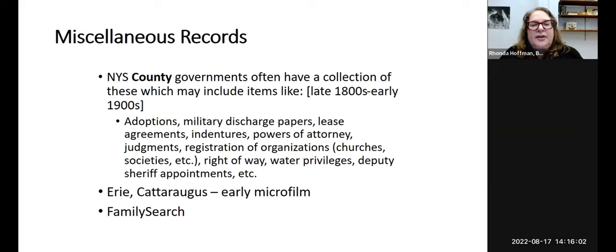Miscellaneous records are another record type through the county — these are one of my favorite records. All New York State county governments will have a collection of these, and a lot of records from the late 1800s to early 1900s include things like adoptions, military discharge papers, lease agreements, indentures, powers of attorney, judgments, registration of organizations like churches or societies, rights of way, water privileges, and county government appointments — especially deputy sheriffs. The library has Erie and Cattaraugus County on microfilm, and FamilySearch has a number of these online.